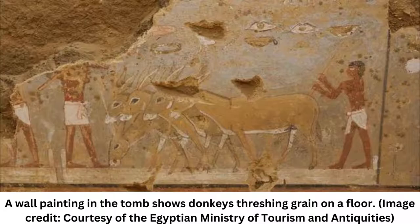Inside, the team found wall paintings depicting scenes of life in ancient Egypt, such as donkeys threshing grain by trampling over it, ships sailing the Nile River, and goods being sold at a market, the Egyptian Ministry of Tourism and Antiquities said in a statement.